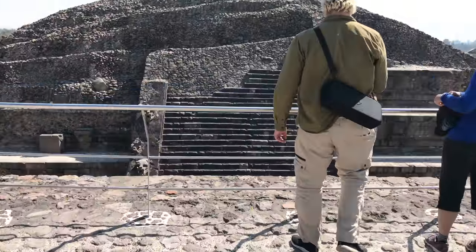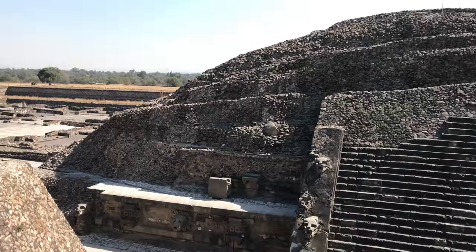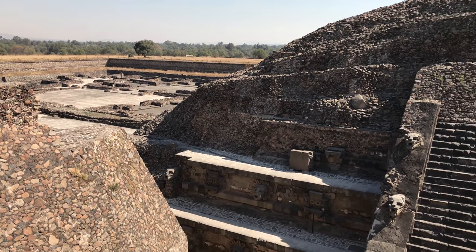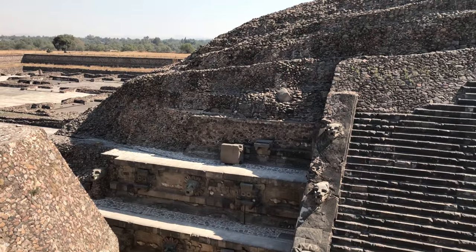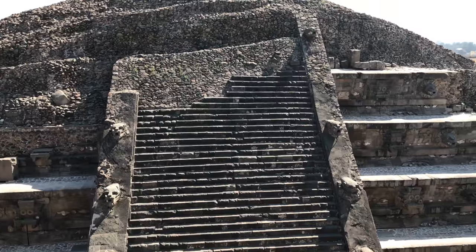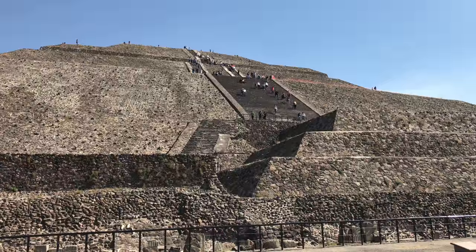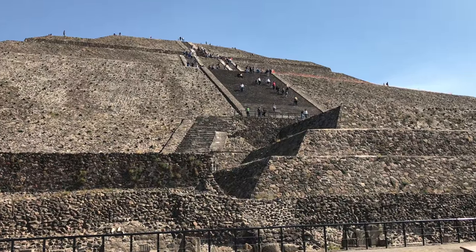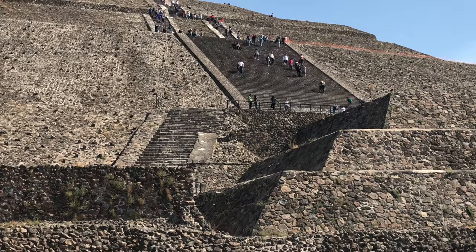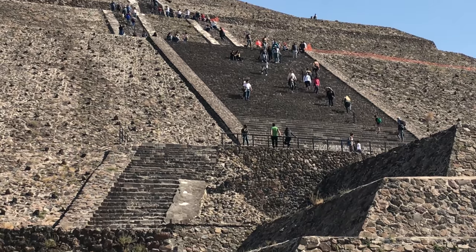And here, again, the fine cut blocks of the staircase at the Temple of Quetzalcoatl — compare it to the other, rather crude construction that is around it. And again, here we focus in on the staircase at the Pyramid of the Sun: cut, cube-like blocks.